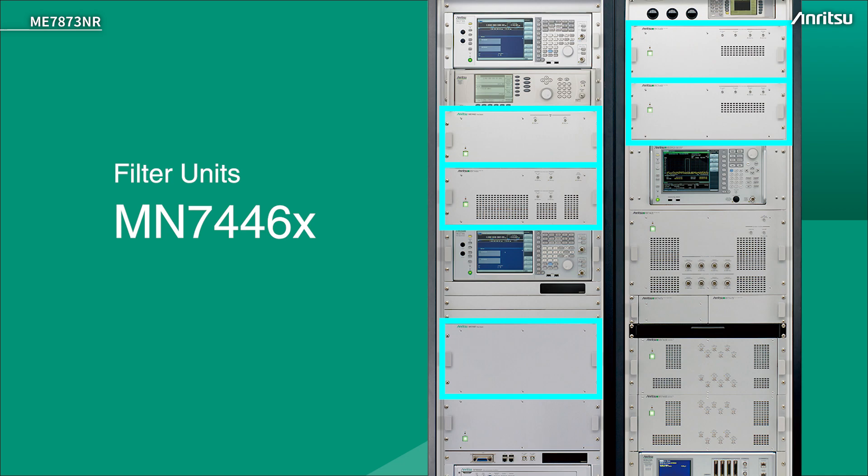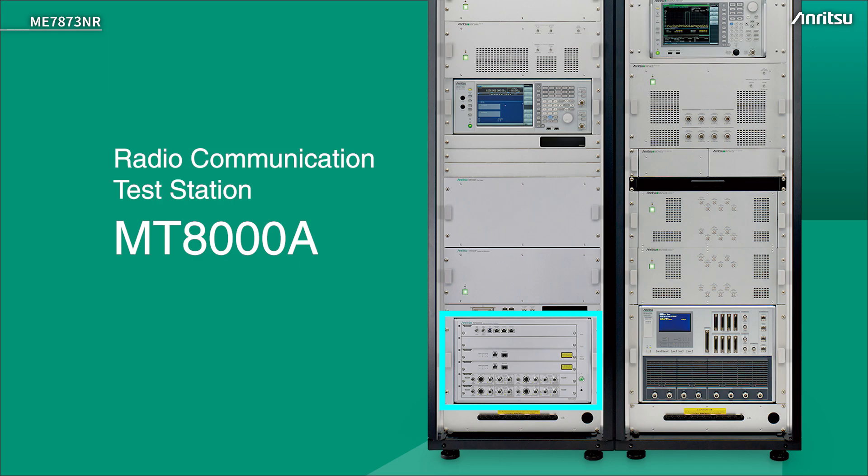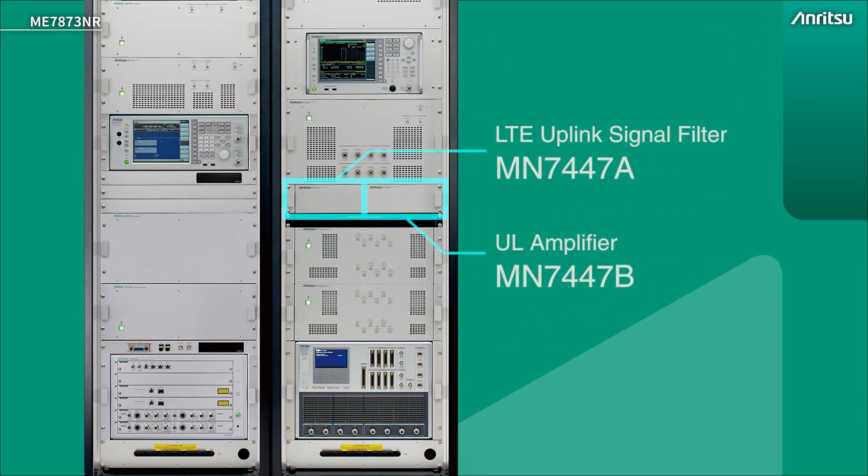Below that are some filters — in-band and out-of-band filters for 4G and 5G. We may want to measure signals out-of-band but we don't want the in-band signal affecting it, and vice versa. Lower down in this rack, we have the MT8000, which is the 5G signalling tester, so the main connection to the UE is through this device. Below that are more filters for 4G and LTE uplink signals, and also a 5G uplink amplifier for increasing the dynamic range.